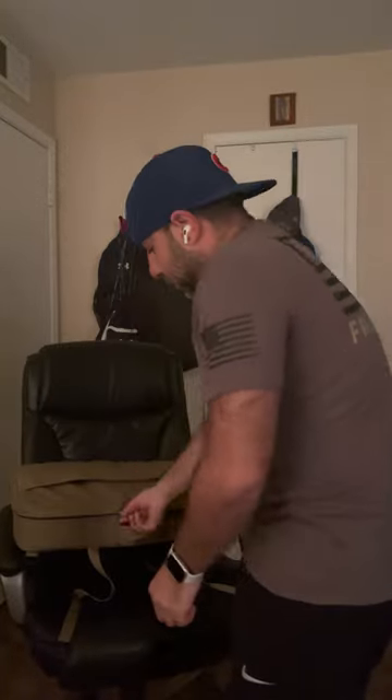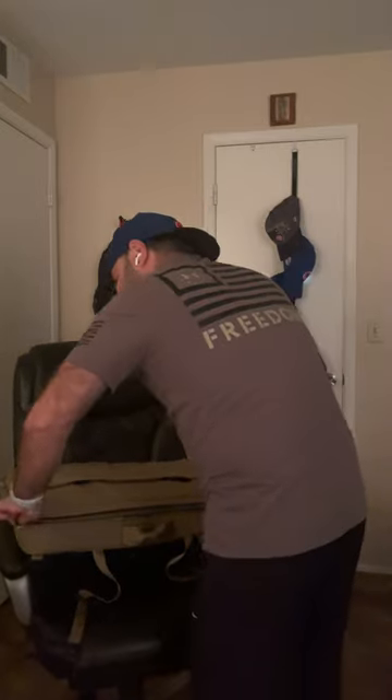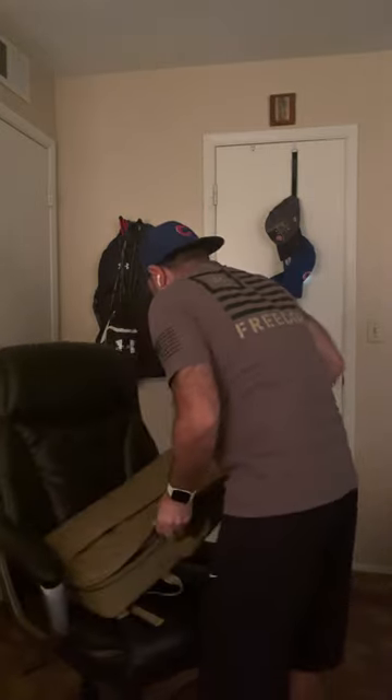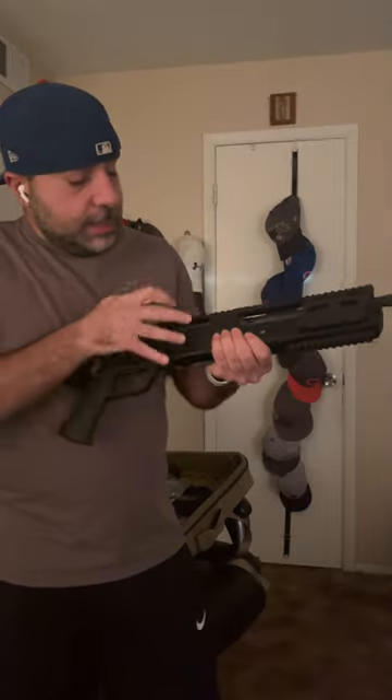Let me open it up for you guys. It is a BNT SPR 300 Blackout, so it shoots a 300 Blackout. The reason it looks tiny is because there's an 18-and-a-half-inch suppressor that goes all the way in — it extends out about that far.